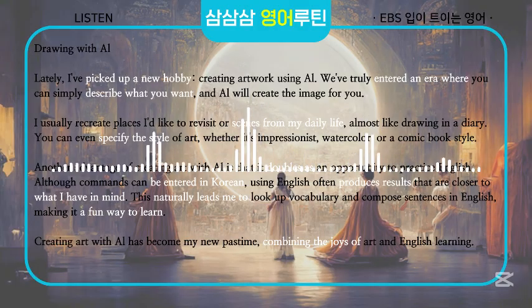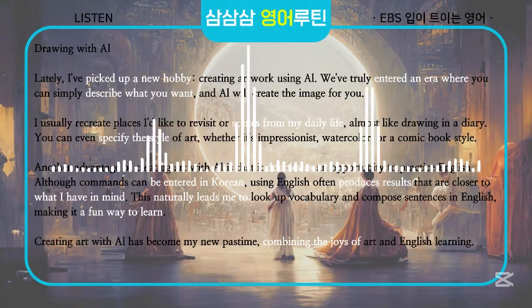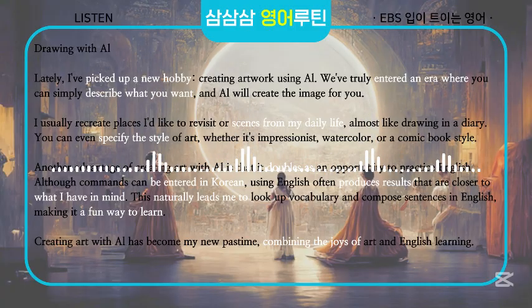Another advantage of creating art with AI is that it doubles as an opportunity to practice English. Although commands can be entered in Korean, using English often produces results that are closer to what I have in mind. This naturally leads me to look up vocabulary and compose sentences in English, making it a fun way to learn.